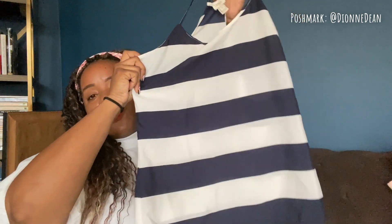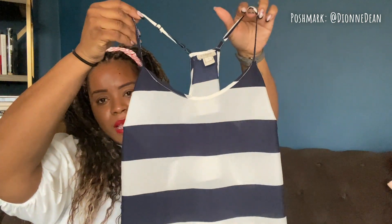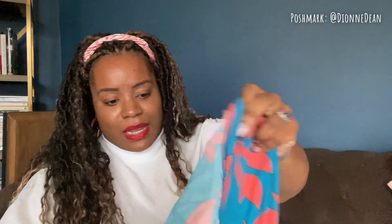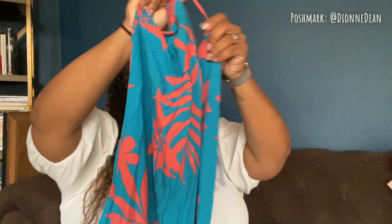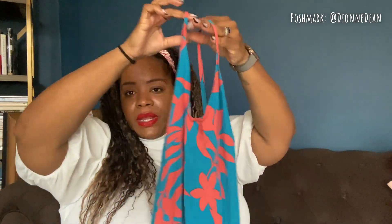Here is a striped J.Crew top. I don't typically buy Old Navy but I really liked this print — it's new with tags. I live in South Florida and a lot of our activities are outside: the beach, our restaurants, shopping centers. We're out a lot because so much is outside. I got this for those of you going on vacation, taking the opportunity to come down here or go somewhere else.